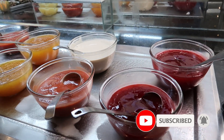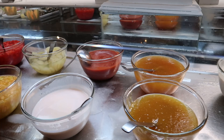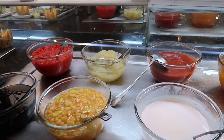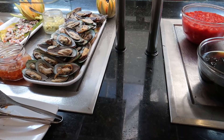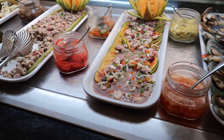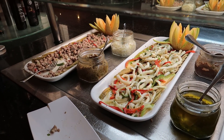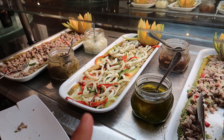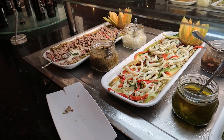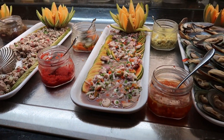Here we have some jams: strawberry jam, lava jam, pineapple jam, and some yogurt to make yourself a little fruit yogurt. Just beside that we have some fresh mussels, there's some octopus, some tuna, and then we have some calamari and then some more tuna here at the end. There's some herb oils and things you can put on your seafood.